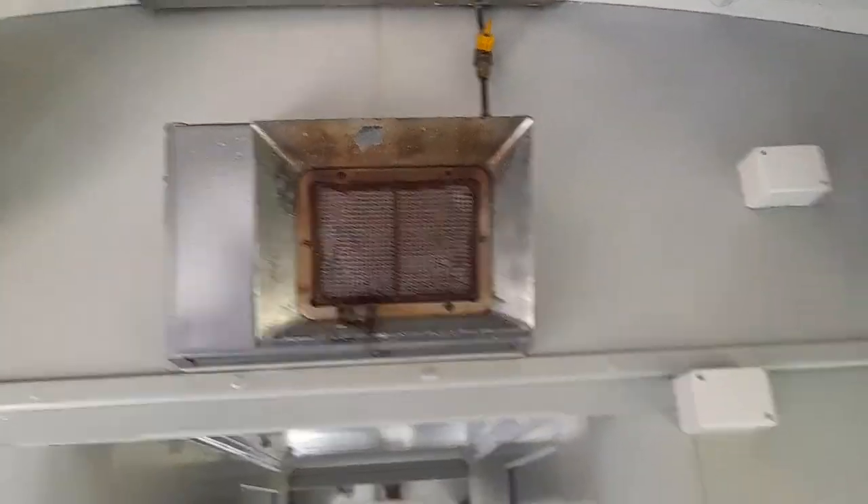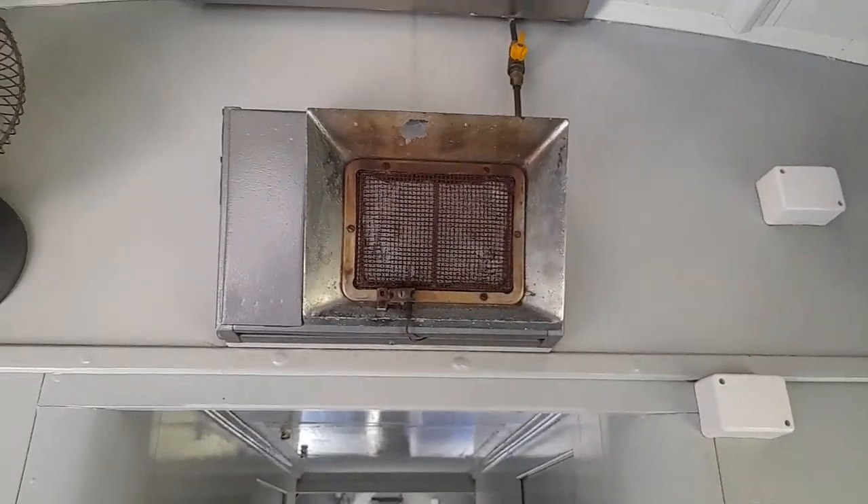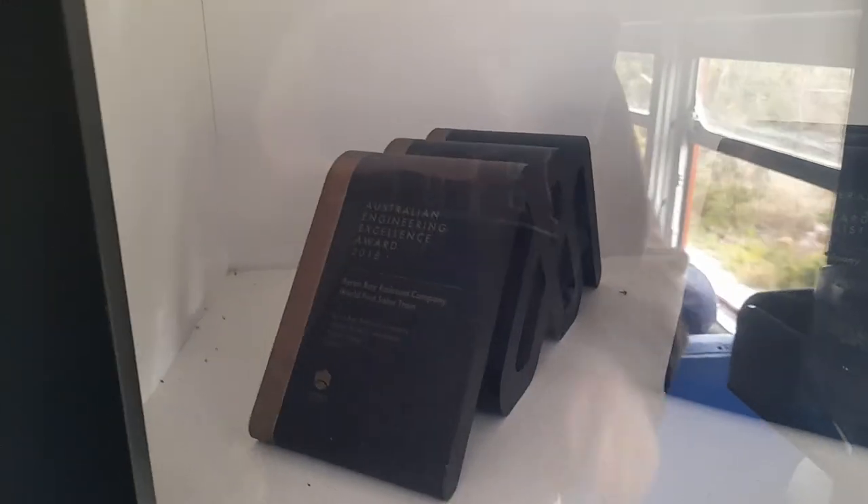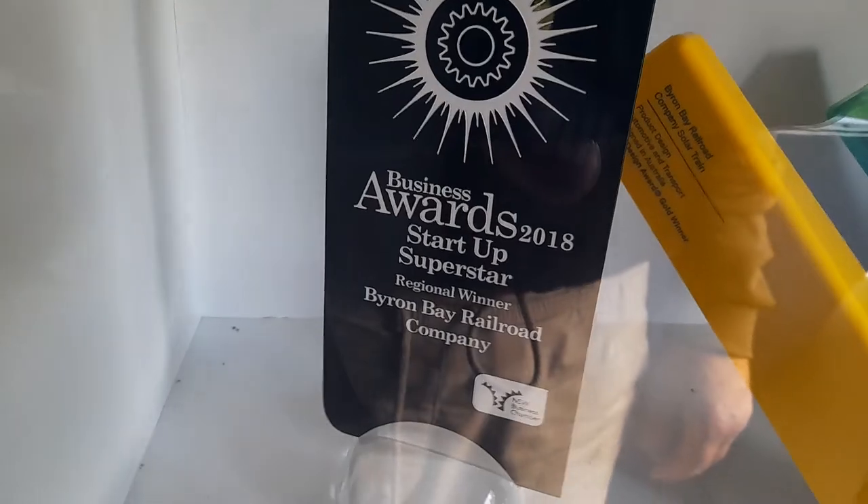There's the heater — it runs on gas up there and the gas bottle is up in the front of the train. The train has actually got awards from Newcastle — it's an engineering award. I've already covered that in the other video.